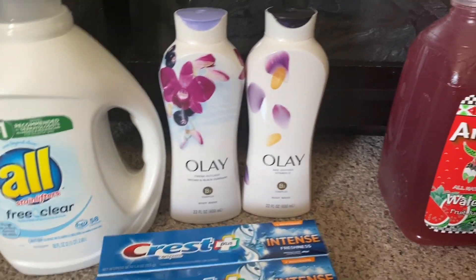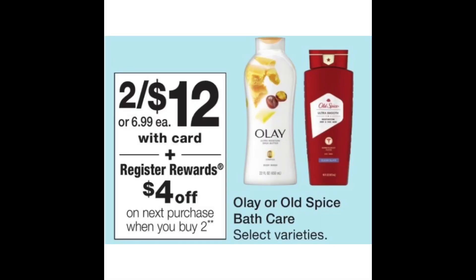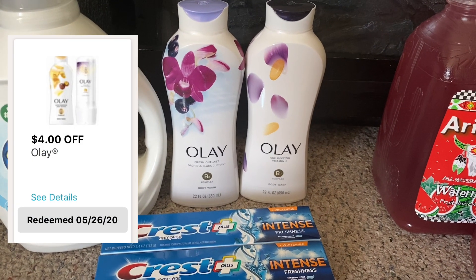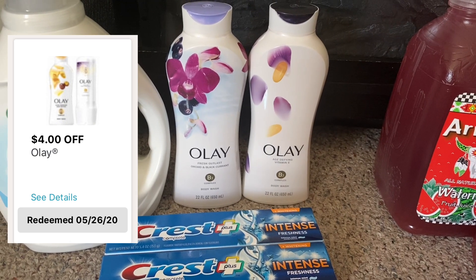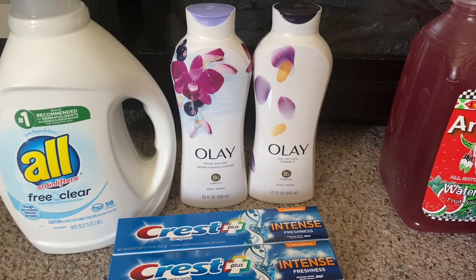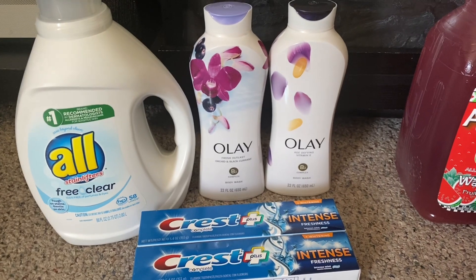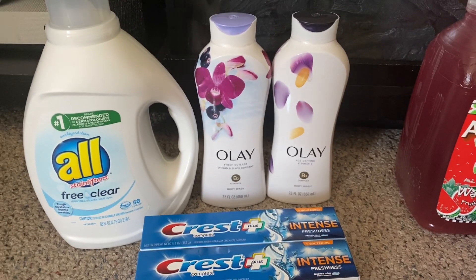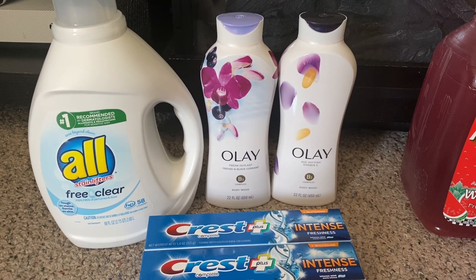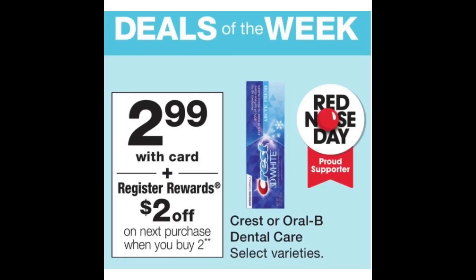Both Olay body washes are priced two for $12. The deal is buy two, receive a $4 registry reward. I used a $4 off digital coupon, bringing the total down to two for $8. With the $4 registry reward, it came down to two for $4, or $2 each.